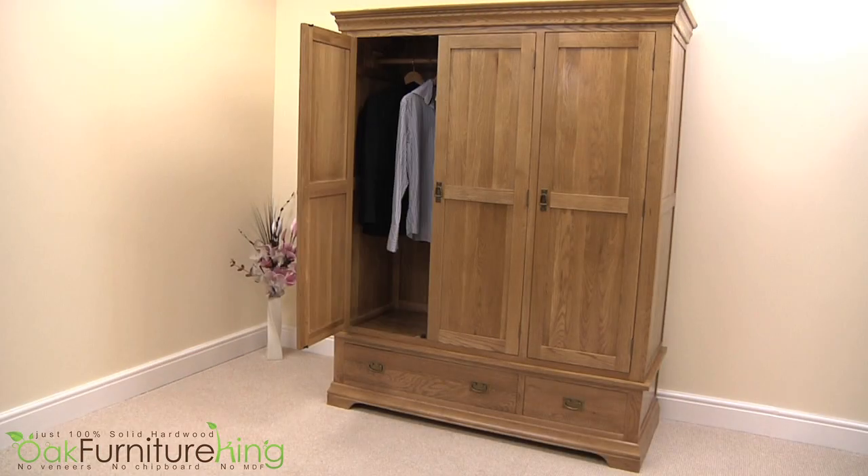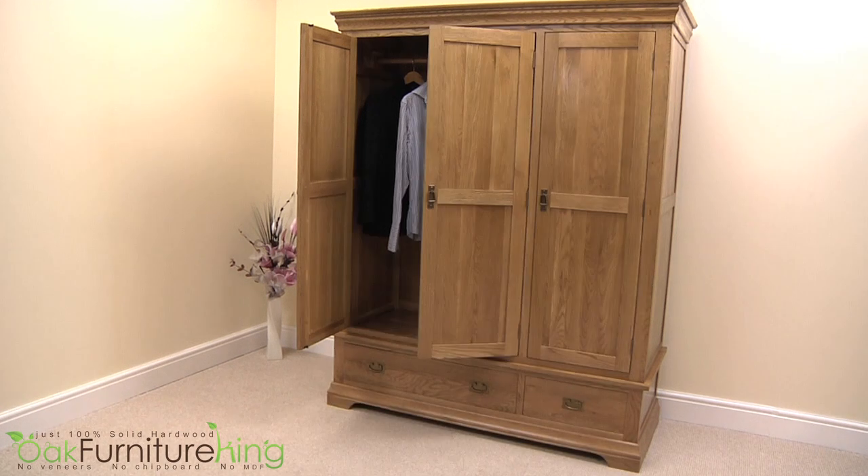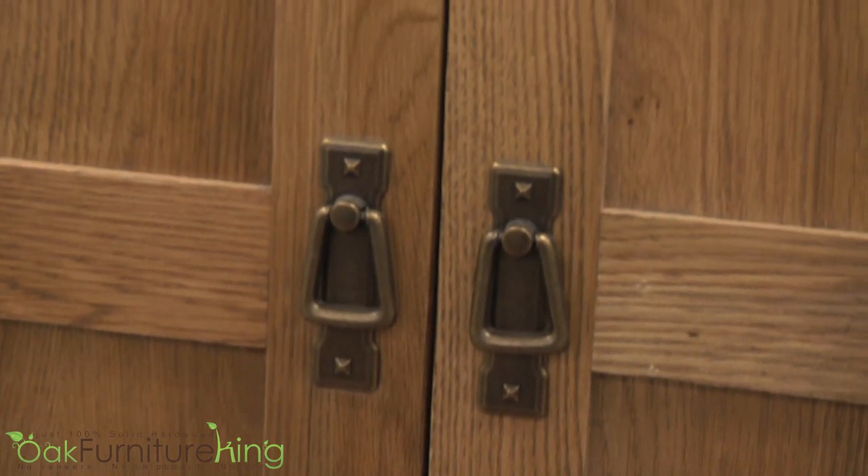This wardrobe also captures the true beauty and charm of French cottage-style furniture, with a carefully skilled distressing technique creating a look that resembles years of use, all while maintaining a contemporary feel with its straight lines.